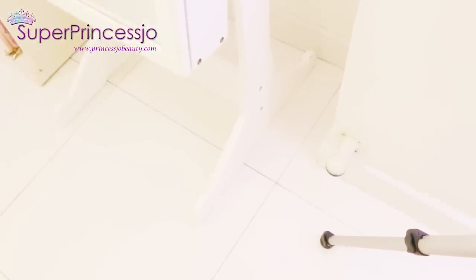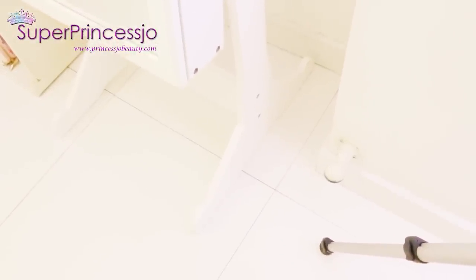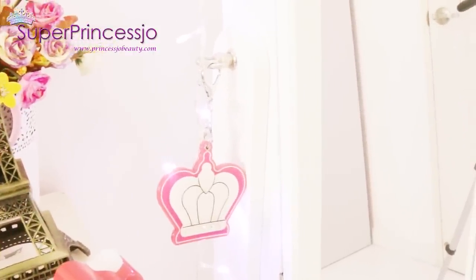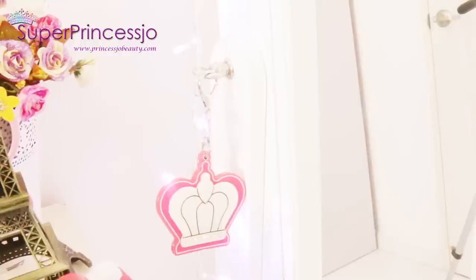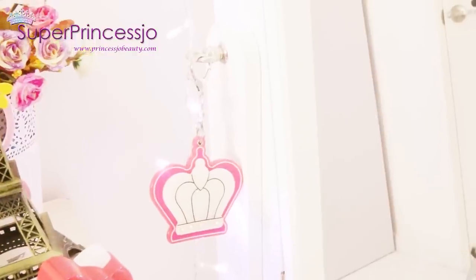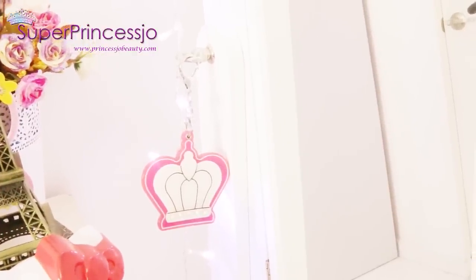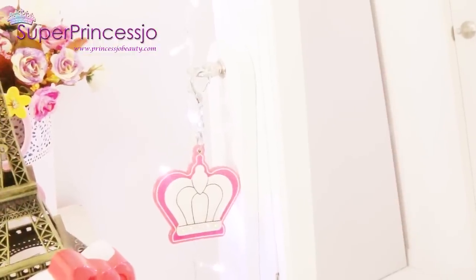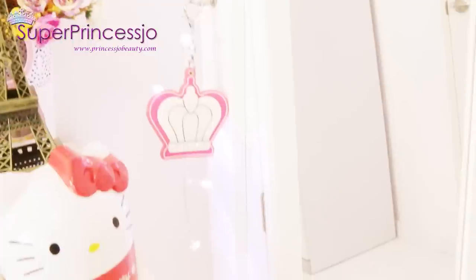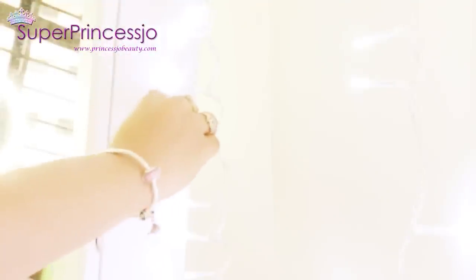This armoire has a stand on which you can mount it and move it very easily. On the other side it has some screws and a knob where I've hung a very beautiful keychain — it's like a princess crown, which is also the logo of my YouTube channel watermark as well as my blog watermark. I love it; I got it from Hong Kong. I bought two of these keychains, gave one to my sister, and kept this princess one for myself.